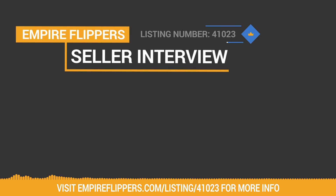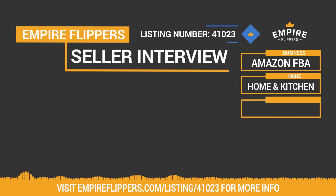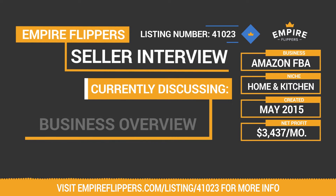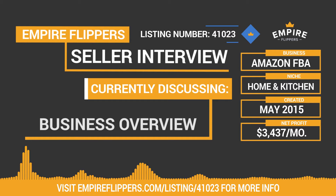Thanks for tuning in to our Seller Interview Series. We've got an Amazon FBA business for sale in the home and kitchen niche. Created in May 2015, this business makes $3,437 per month in net profit, and the listing number for this business is 41023. We do these interviews to give potential buyers more information about both the seller and the sites they're looking to purchase, covering everything from niche selection to traffic and monetization.